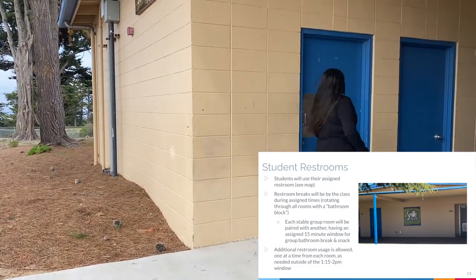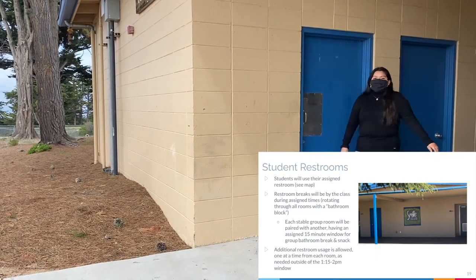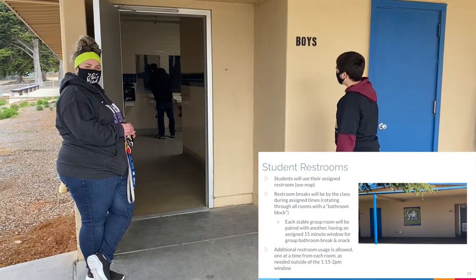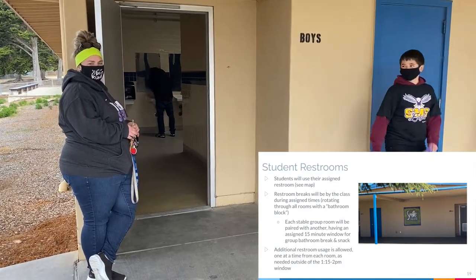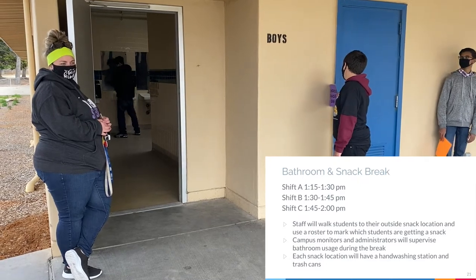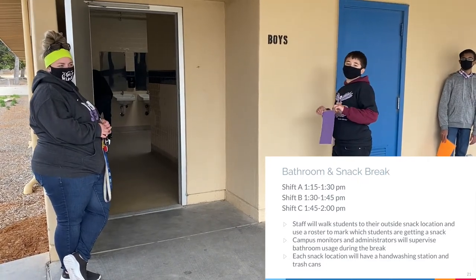Each stable group will be paired with another, having an assigned 15-minute window for group bathroom break and snack. Additional restroom use will be allowed one at a time from each room as needed, outside of the 1:15 to 2:00 p.m. window.